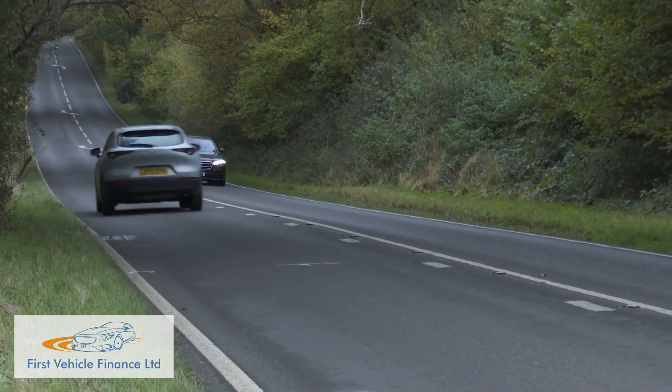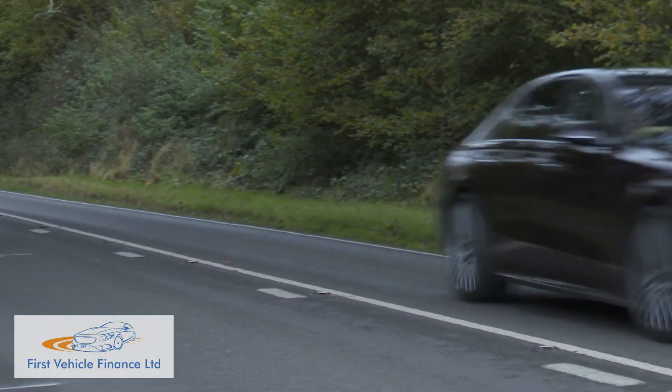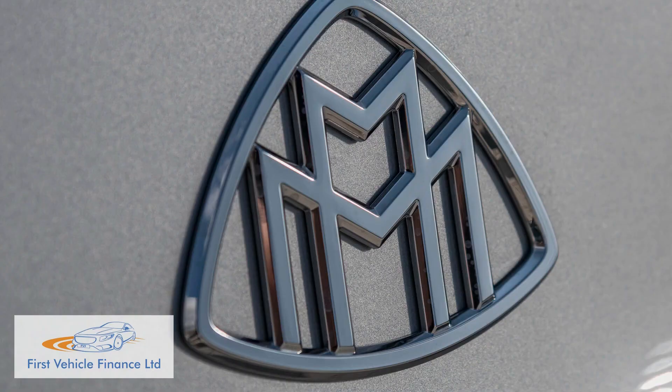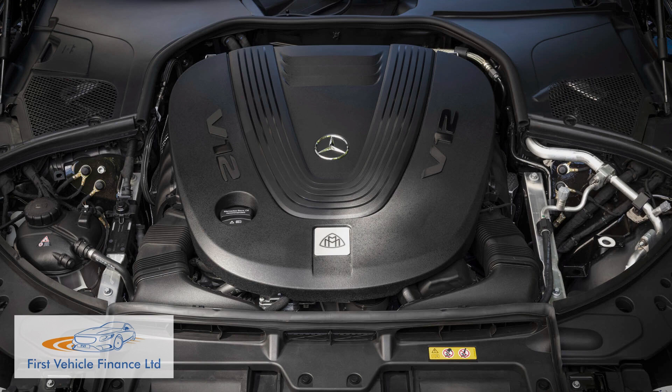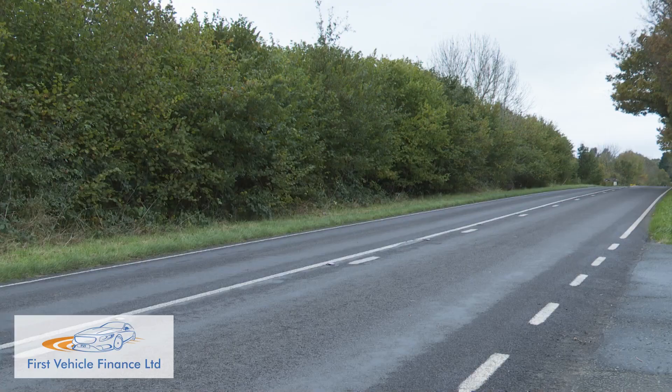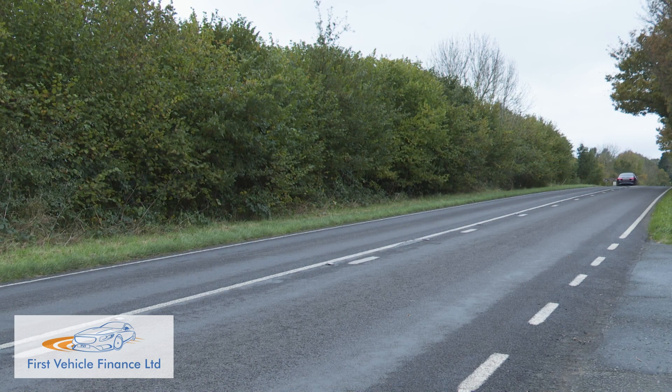The S580e offers an impressive 63-mile all-electric driving range. Top Mercedes-Maybach variants get either a 503 horsepower 4.0-litre V8 or, for the embarrassingly wealthy, a 612 horsepower 6.0-litre V12. Sticking with the S350d will keep running costs in check — this variant returns up to 42.8 miles per gallon on the combined cycle and 173 grams per kilometre of CO2.